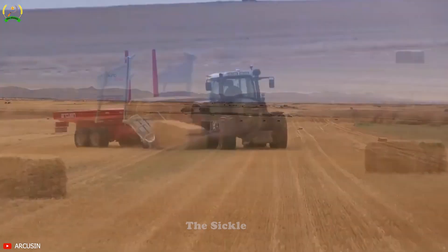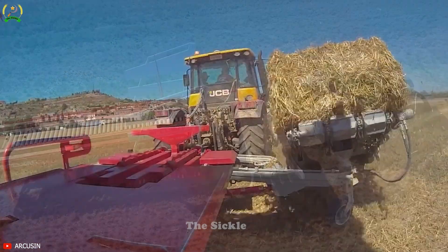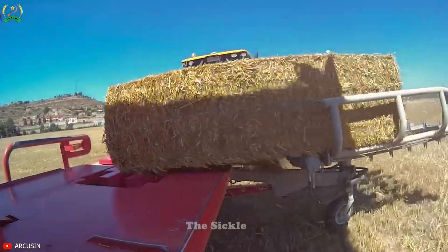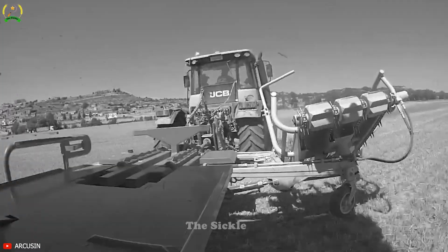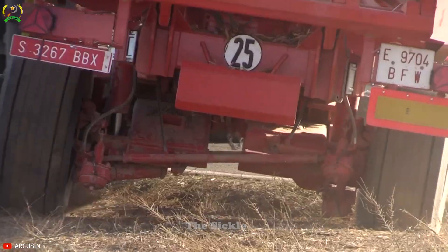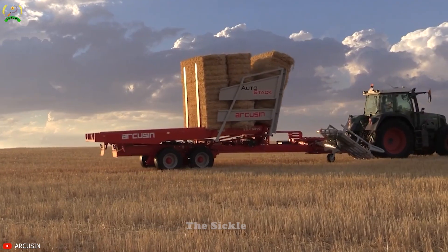Have you ever wondered if there could be an advanced automatic machine for stacking bales and cargo to optimize the harvesting and loading process in agriculture? Let's explore the AutoStack FSx, a groundbreaking device with intelligent lifting arms that precisely and swiftly stack bales and cargo.